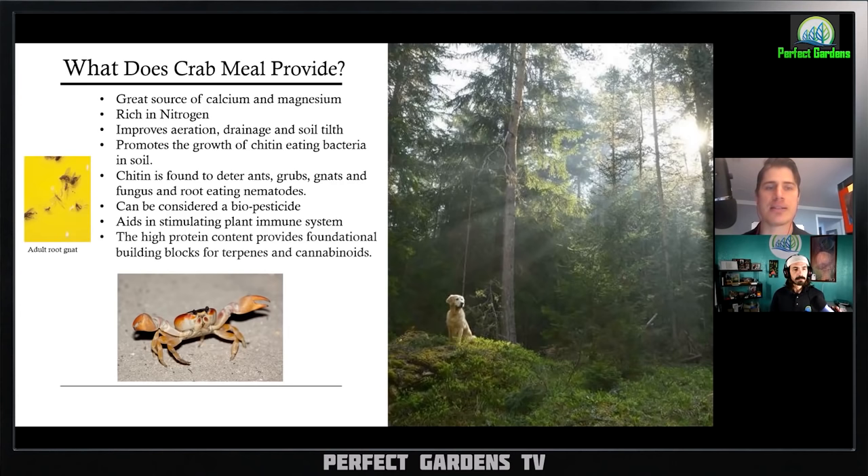I want people to start looking at their ingredients not just as a food source but also at what makes up the total mass of that soil for drainage. These pieces of shell — whether it's oyster shell, crab meal, or kelp — the physical matter helps with drainage and water retention as well. It also promotes growth of chitin-eating bacteria in the soil, which goes back to products like bat guano, where chitin is found to deter root gnats, ants, and other pests we're trying to keep out of the garden.